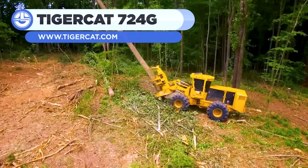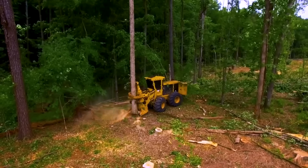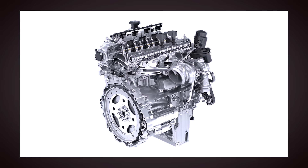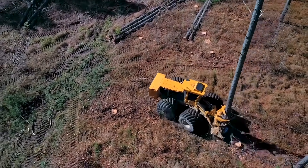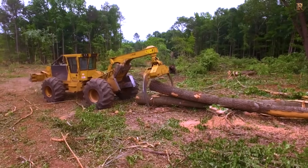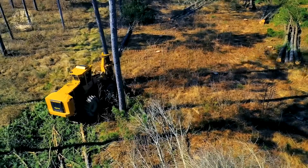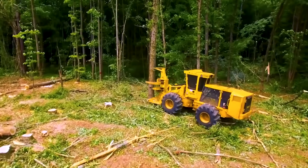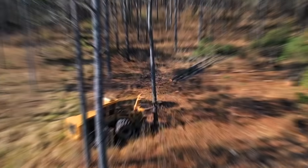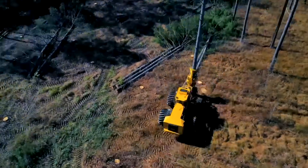At number 7, we have the TigerCat 724G, a fella-buncher that's a logging legend from TigerCat, a brand known for innovation since 1992. This machine is built for high-production environments, slicing through trees with a saw that recovers in seconds for the next cut. Its 247-horsepower engine delivers massive torque, making it perfect for tackling large-diameter hardwood in tough conditions. The 724G's sturdy center section, made with thick steel plates and robust bearings, ensures durability on rough terrain, while low ground-pressure tires reduce soil impact. A high-capacity fuel tank supports long shifts, and a smart cooling system prevents overheating even in scorching summers.